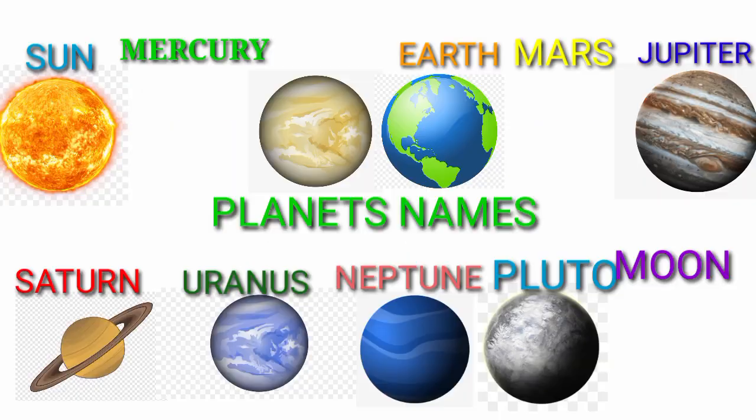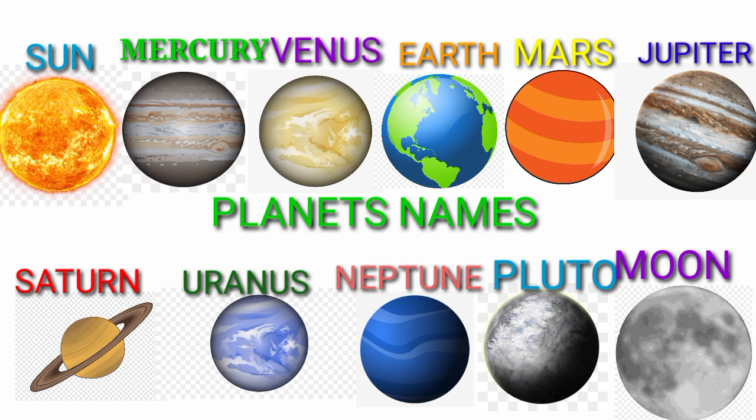Read the lesson again: Sun, Mercury, Venus, Earth, Mars, Jupiter, Saturn, Uranus, Neptune, Pluto, Moon.